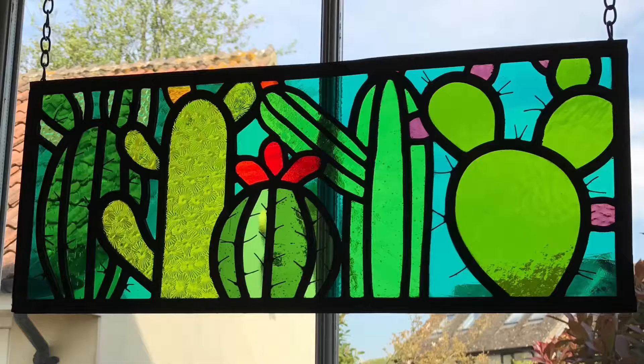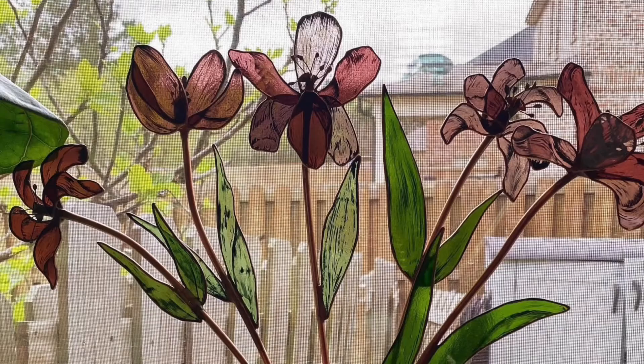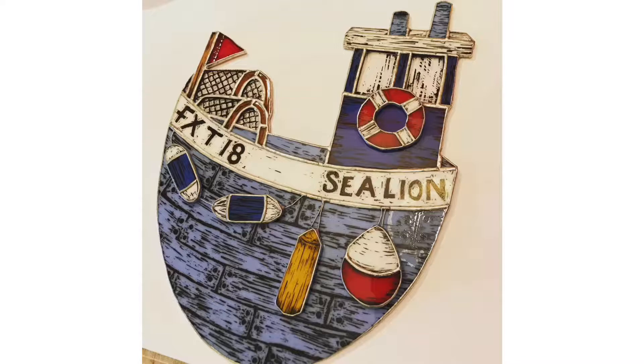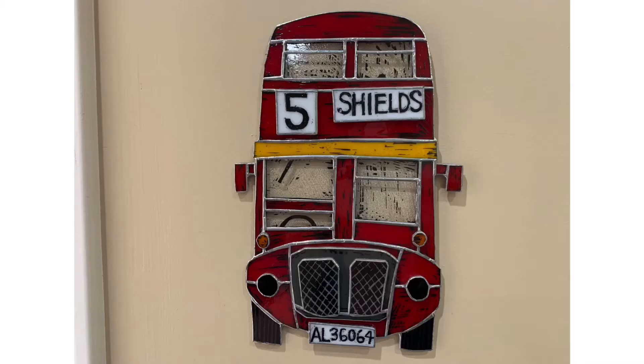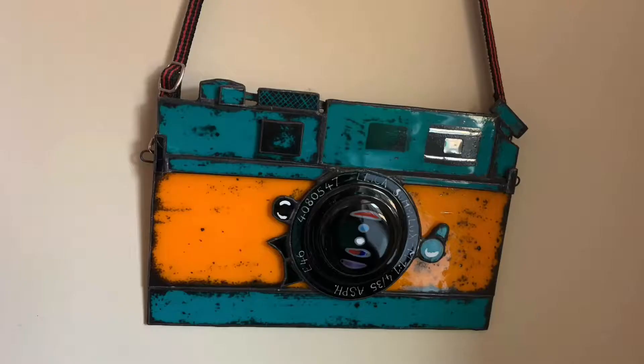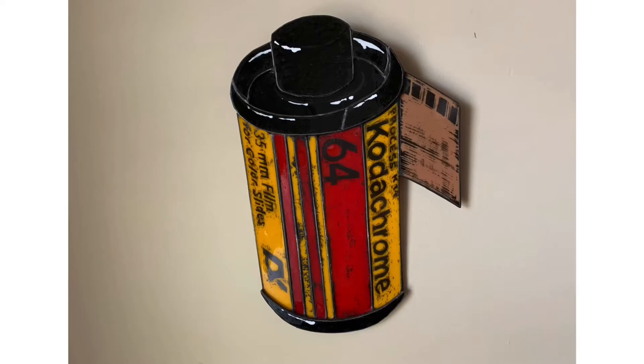I do mostly stained glass — copper foil, leaded. I'm not a huge fuser, but I do like to paint on the surface. We use something called a ruche paint, which has to be fired in a kiln. I like that to add a bit of design. It takes my artistic streak with my mark making, applies it to the glass, and then I can meld the two worlds together.